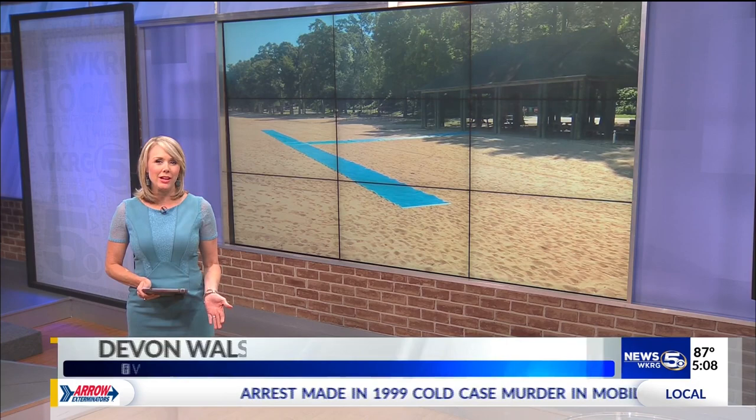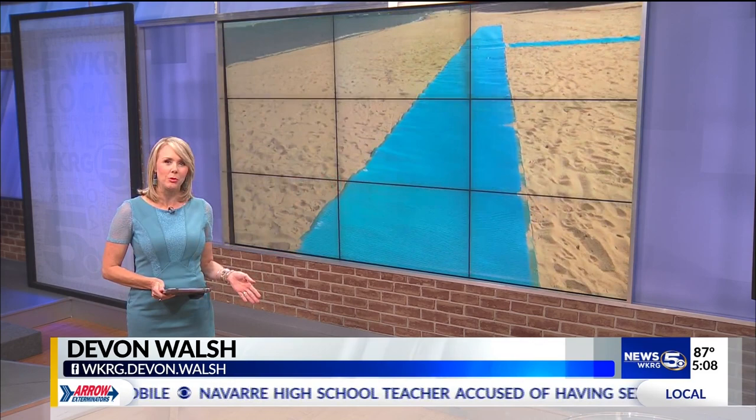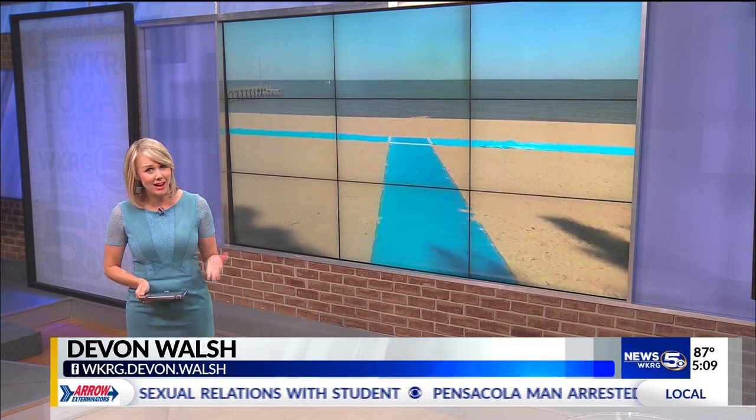Now to a story we first brought you on WKRG.com. If you've been to Fairhope Beach this week, chances are you have noticed something new on the shore. A bright blue, handicapped accessible beach mat has been donated to the city, and it's a big deal for a lot of residents who may not have had access to the beach before.